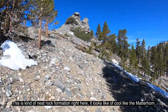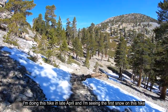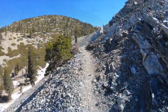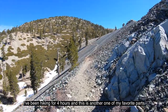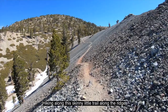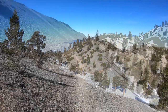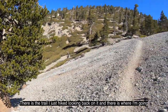This is a neat rock formation right here — looks kind of cool, like the Matterhorn. I'm doing this hike in late April and I'm seeing the first snow on this hike. I'm now 30 minutes away from the summit; I've been hiking for four hours. This is another one of my favorite parts: hiking along this skinny little trail along the ridge. There's the trail I just hiked, looking back on it, and there's where I'm going.